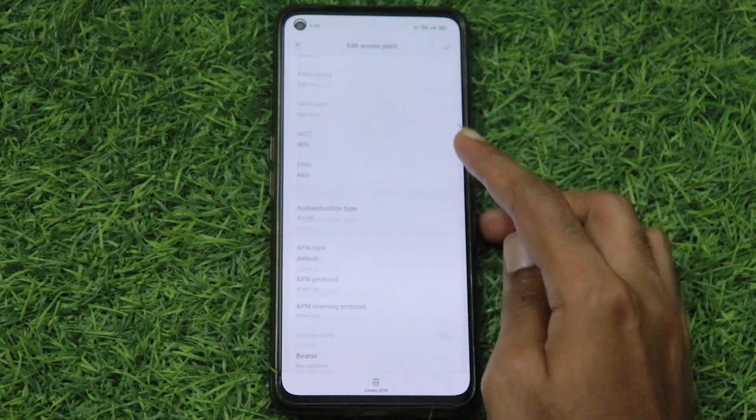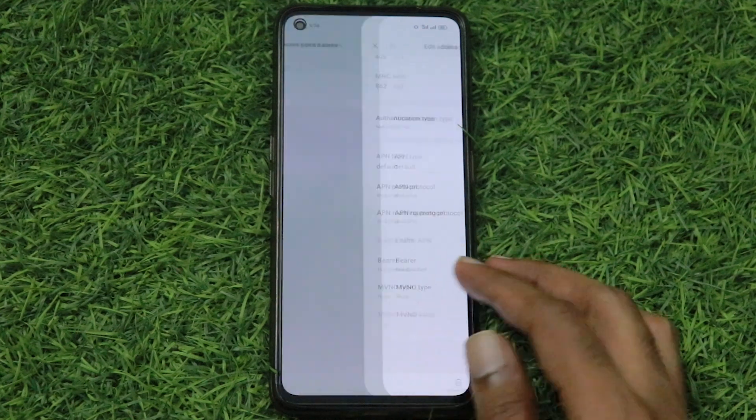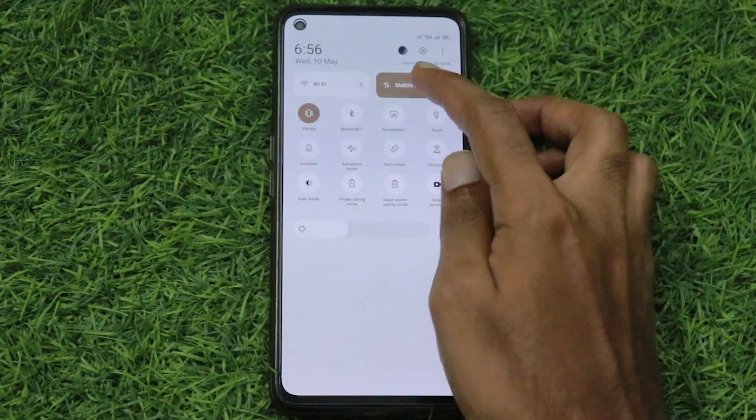Let's check — it is now in default APN type. Turn off the data and turn it back on.